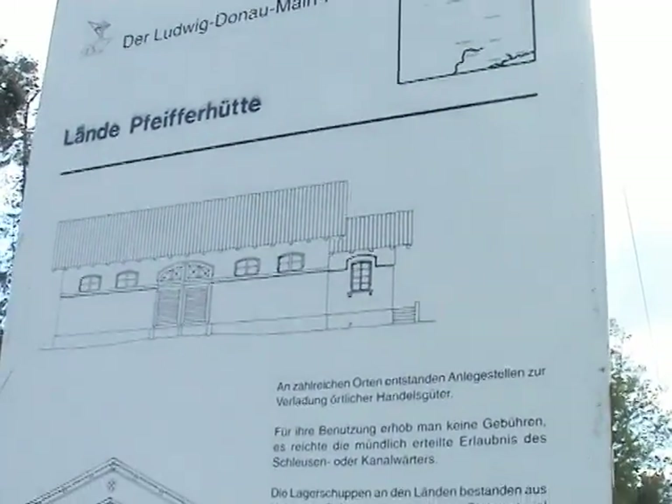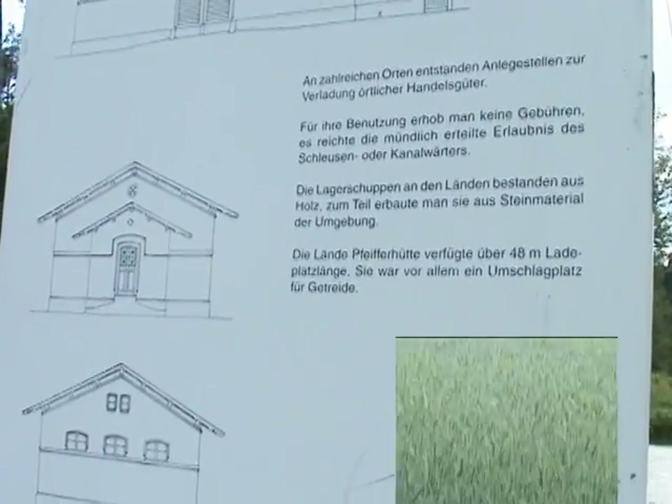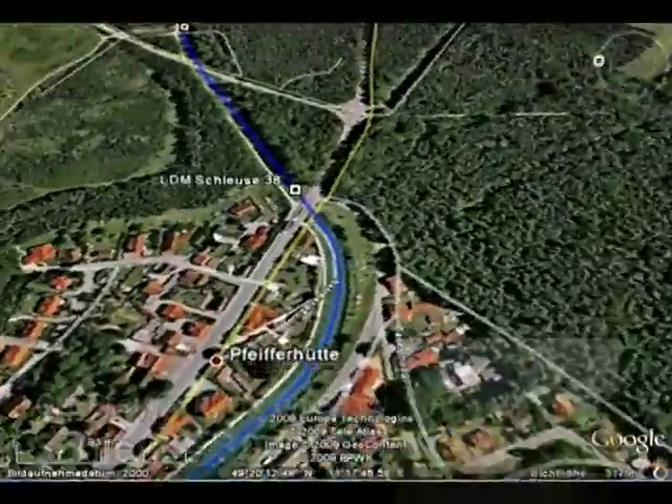Typisch war die Lende Pfeifferhütte ein Umschlagplatz für Getreide. Durch Pfeifferhütte zieht sich auch die B8, die weiter Richtung Neumarkt führt.